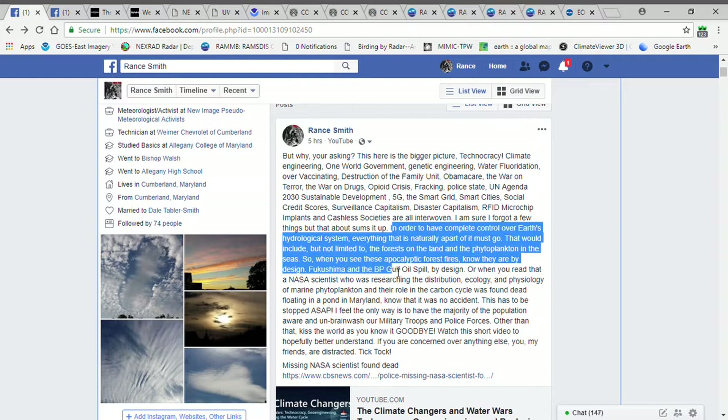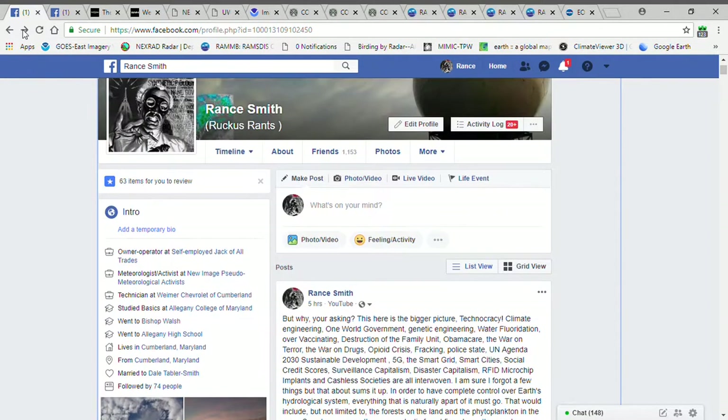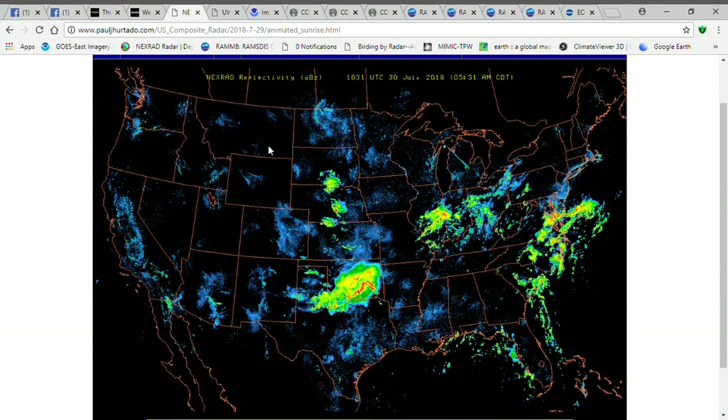Fukushima and the BP Gulf oil spill — by design. A couple years ago I found a story about a NASA scientist found dead in a pond in Maryland. What she was studying is the role of phytoplankton in the carbon cycle. And what they're finding is phytoplankton are dying off quickly.